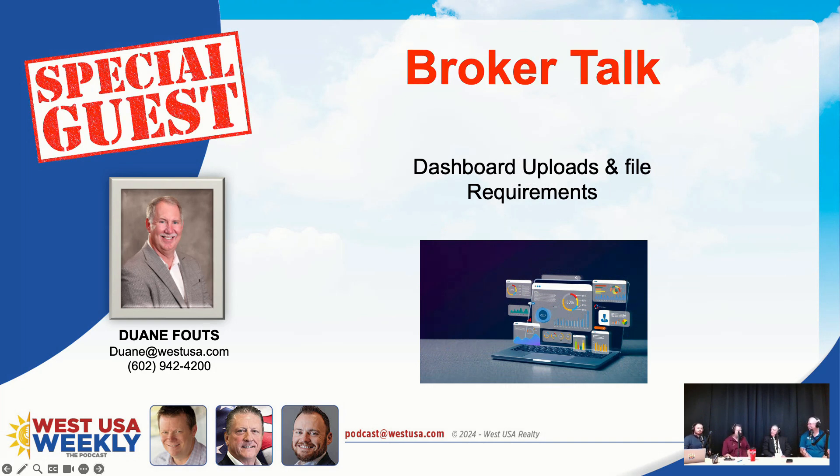Let's talk about dashboard uploads and file requirements. First thing: don't take it personally. We want you to get paid. Those requirements and uploads are all there for your protection and our protection. You can never put too much on that dashboard — anything you've got is probably good to upload. We get the question: when do I have to upload my buyer broker agreements, buyer broker to show agreements? Those are just like any other document — they have to be uploaded within five days per our policy. The commissioner is very strong on the fact that brokers need to be reviewing those within the statutory requirement of 10 days. Even those that are only for one day — we've still got to get those up.